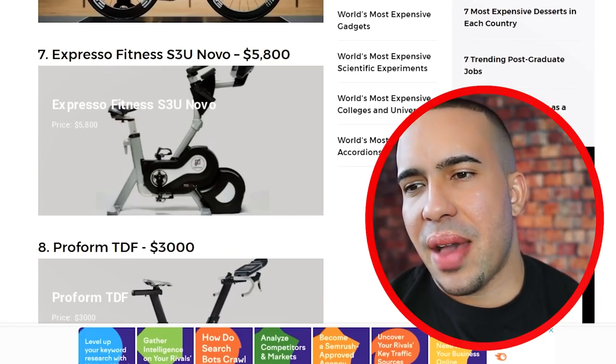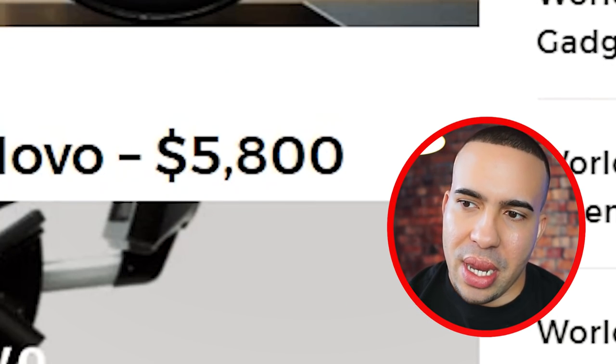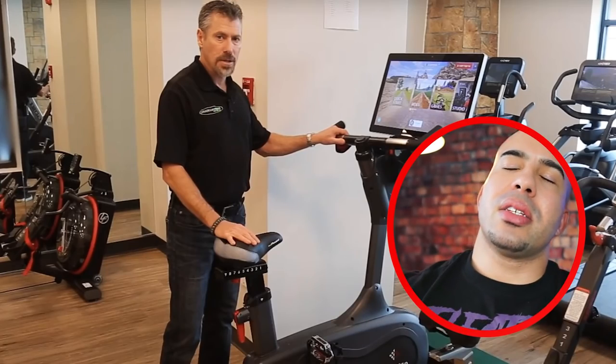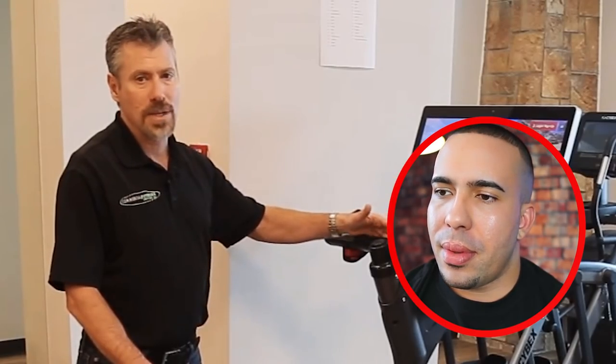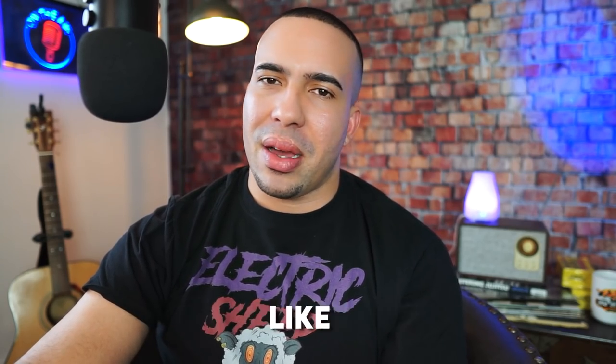Coming in at number seven, the Espresso Fitness S3U Novo at $5,800. What's the catch with the Espresso? You have to steer the handlebars — you get to steer the handlebars. I'm sold. You can play different games. I love that. I think it's fun and makes exercise less boring, because exercise is boring for most people. I love exercising, but even me, during the middle of the week, I'm already like, I'm over this. Where's the fried dumplings?